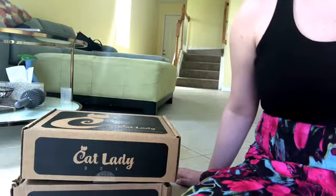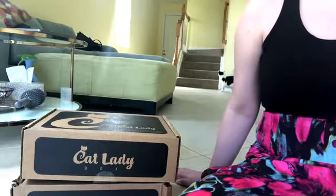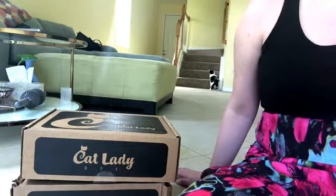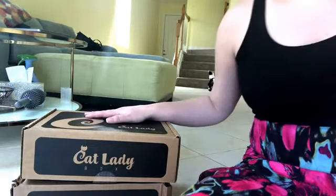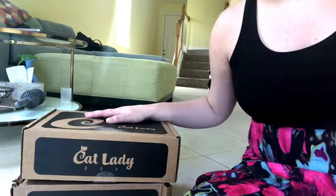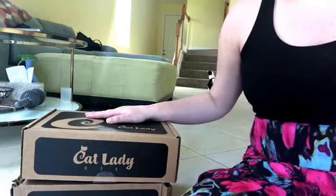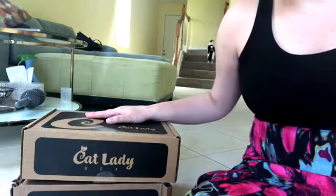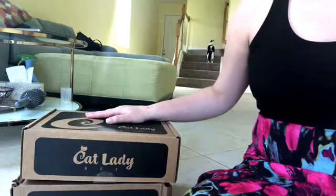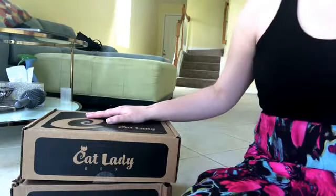If you're unfamiliar, Cat Lady Box is a subscription box delivered monthly. It's actually one of the first ones I get every month — it comes one of the first few days of whatever month it is. There are two options: there's one that's $34.99 and that is only stuff for you, the Cat Lady. Or you can pay $39.99 to get the Crazy Cat Lady box, which is what I get. I think that's definitely worth it — it's only $4 more and you get two toys typically for your cats.